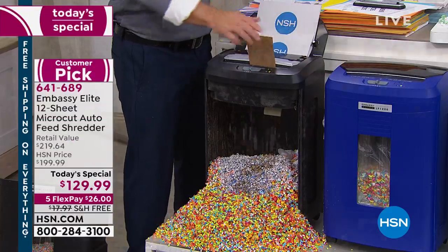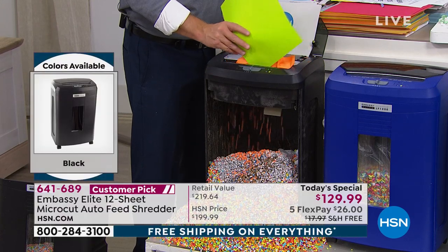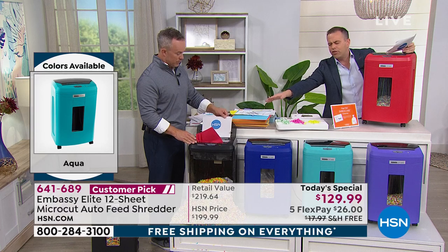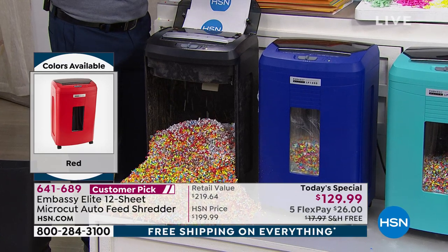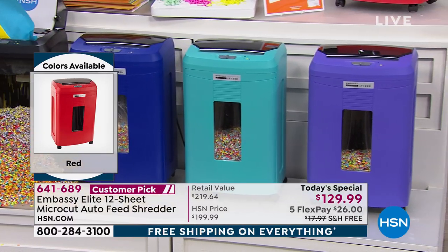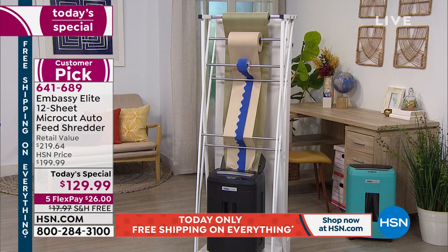One caller last night had an Embassy that still worked, but she's giving it to her daughter and upgrading to the convenience of the auto-feed. We only have eight minutes left, and the reason this is a shorter presentation is because we're nearly sold out. Black is now down to the final few hundred — same for blue — so those two will sell out next. If black or blue is your color, call in sooner rather than later. We also have aqua, purple, and cherry red.